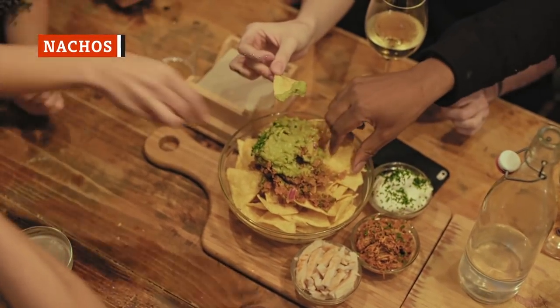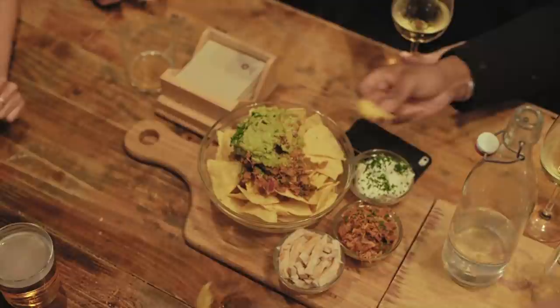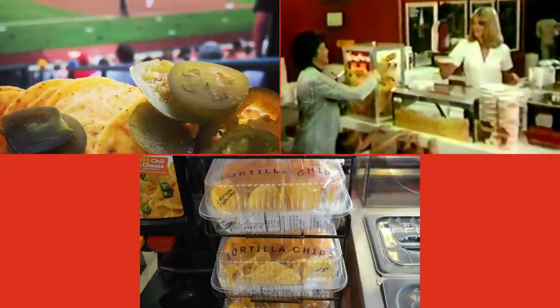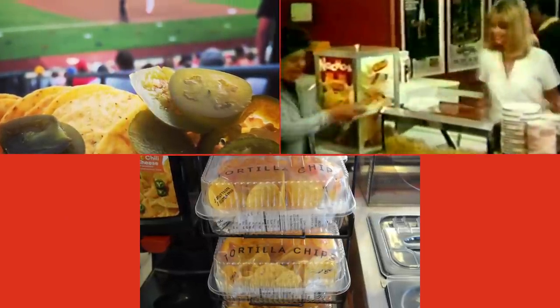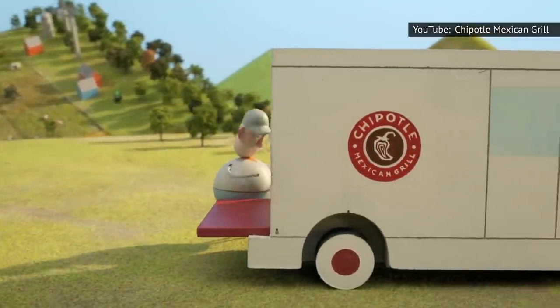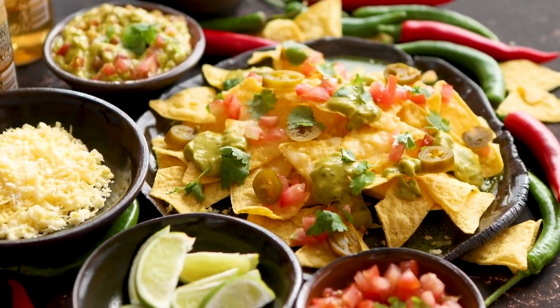Is there any food more universally beloved than nachos? You can get it pretty much anywhere — baseball games, movie theaters, even gas stations. Well, almost anywhere. You're not going to find it on the normal, everyday Chipotle menu, which is quite frankly bizarre. But you will find it on the secret menu, in a roundabout sort of way.